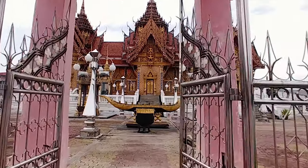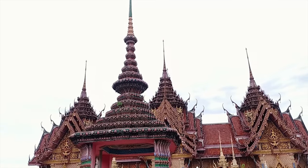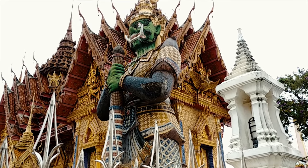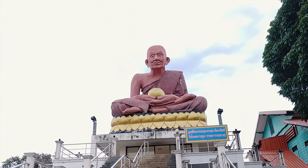It is a truly magnificent piece of Thailand's temple architecture. Looking at the details of the wall and the roof, the statues alone are also impressive to have a look at. Just next to the Thai temple, there is also a statue of a monk.